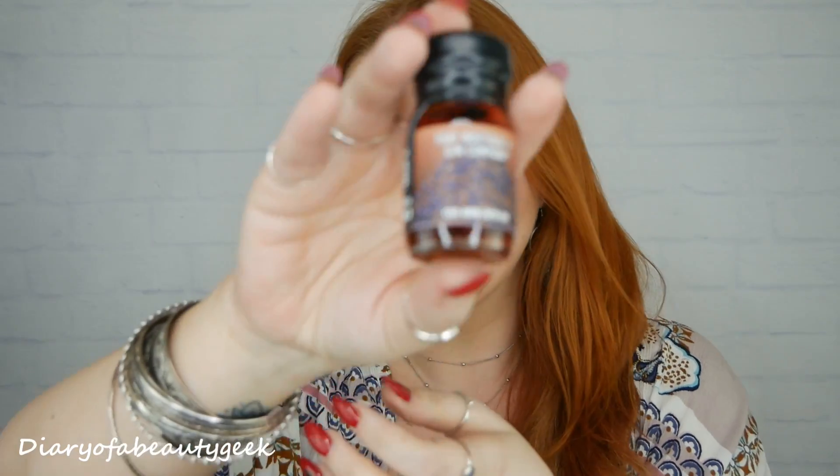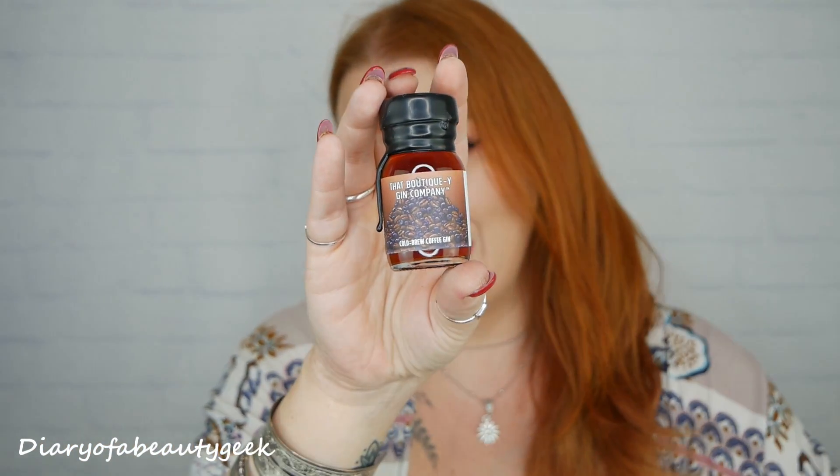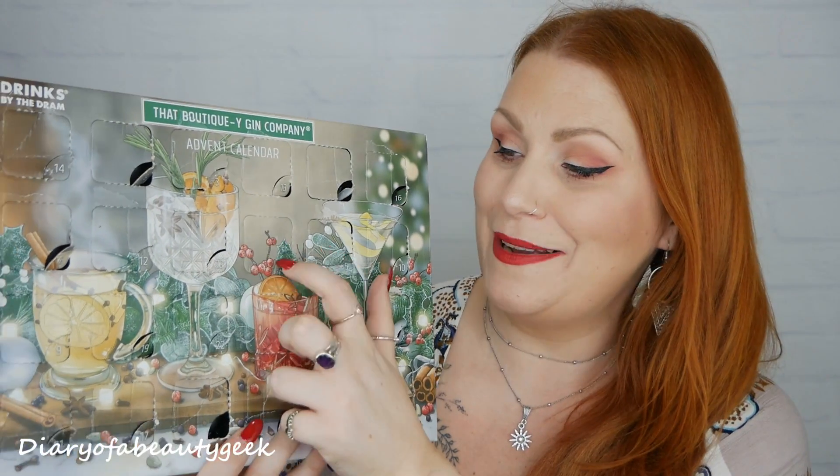Number twenty-three: it's a dark one — it's cold brew coffee gin! Oh that is so nice, that is really really nice. I love coffee smells — coffee cakes, actual coffee. It smells deep and dark, and you can smell the gin in there too. So cold brew coffee gin for day twenty-three.